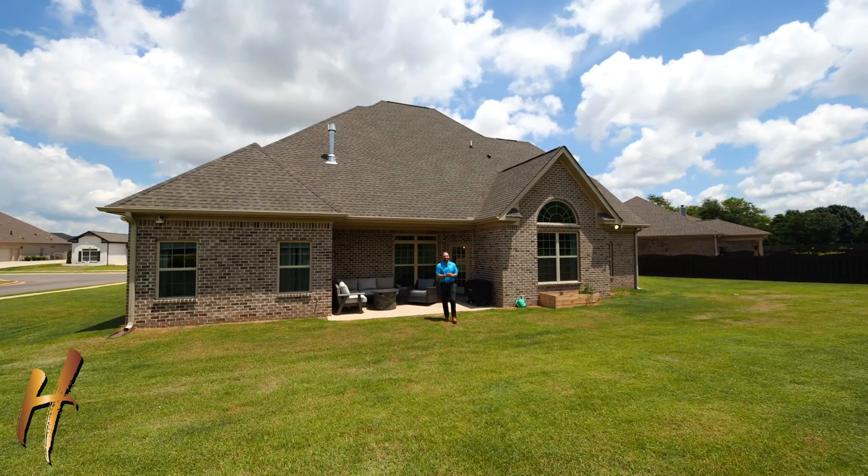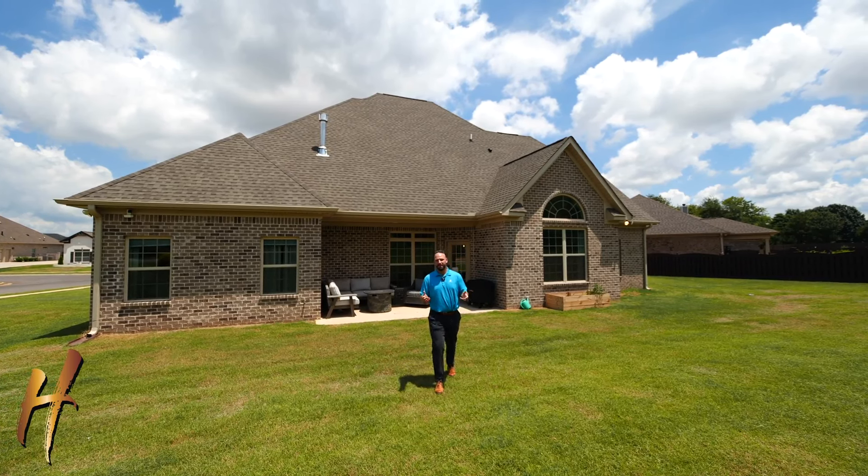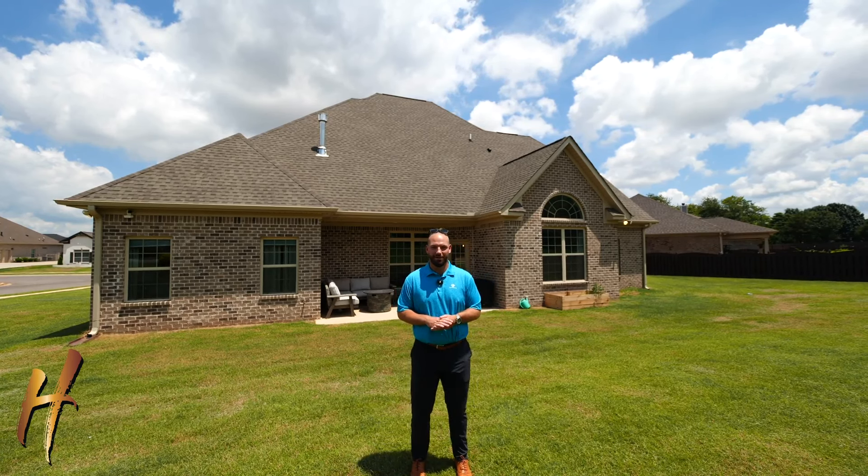As you can tell, the inside of this home is full of upgrades, and outside there's beautiful landscaping — nice and peaceful. Big lot, almost half an acre. I hope you like the home. If you want to schedule a tour, reach out to us today.